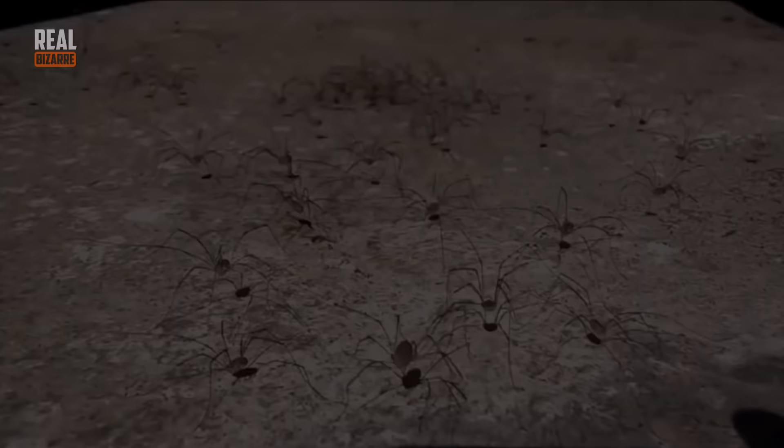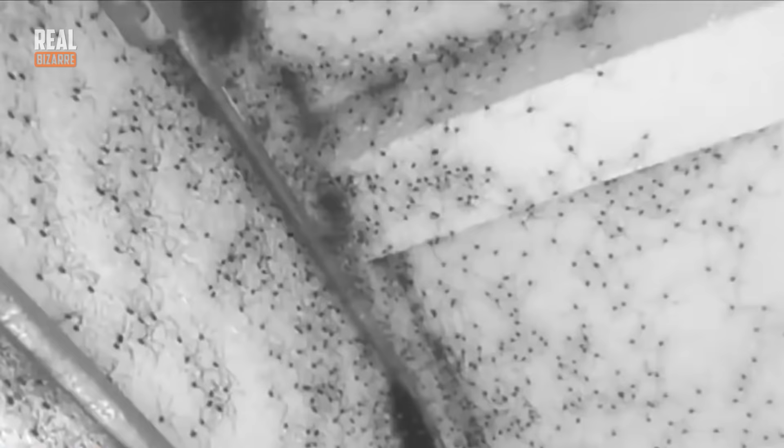What could possibly be worse than getting locked in a room full of spiders? It's the worst possible thing for an arachnophobe, that's for sure. This is somewhere in Mexico — there must be tens of thousands of spiders there. Crazy stuff. Do you guys have any idea how this is possible? It's just very disturbing and strange.